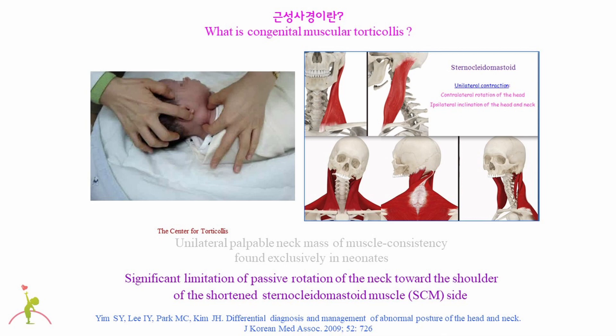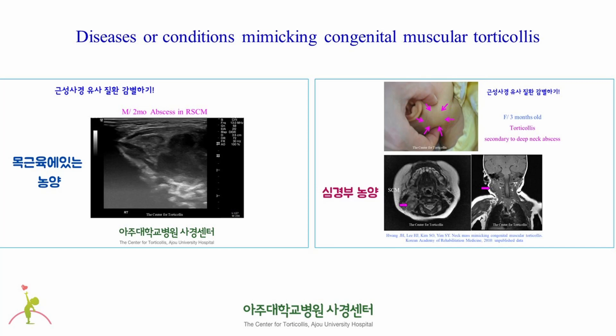This baby has right congenital muscular torticollis and looks uncomfortable when his head and neck is turned to the right, showing significant limitation of passive rotation of the neck toward the shoulder of the shortened sternocleidomastoid muscle. However, a lump in unilateral neck of a newborn does not always mean congenital muscular torticollis.